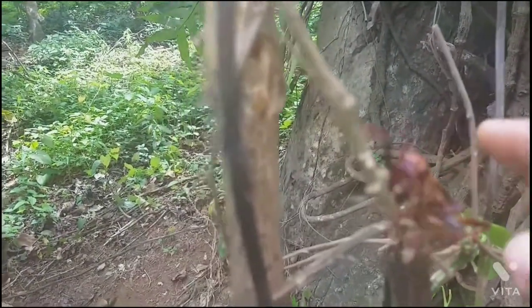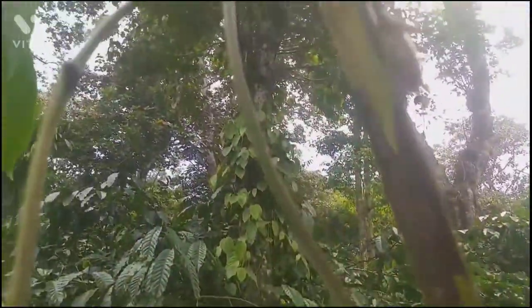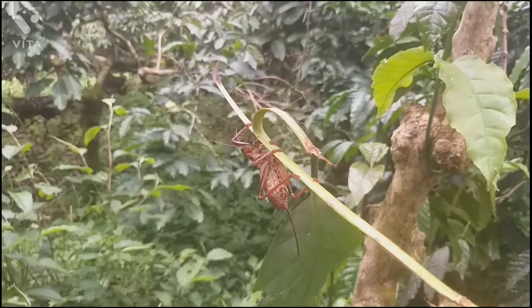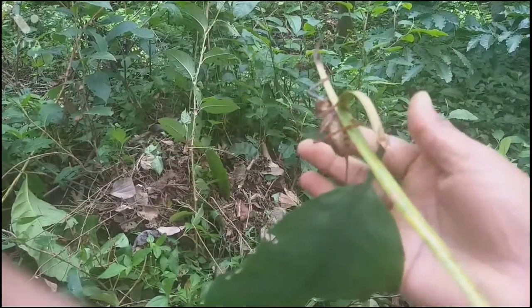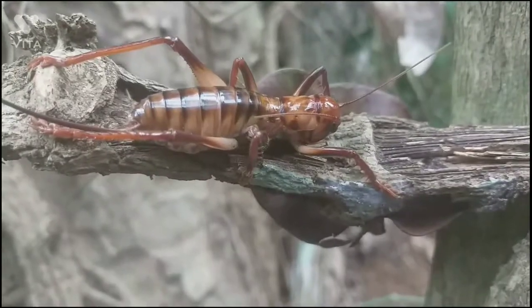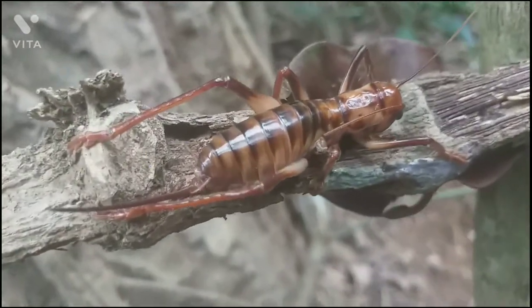It can lift their hind legs in a defense display to look large and spiky. This kind of veta cannot fly; it is earthbound.